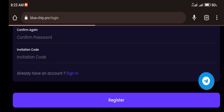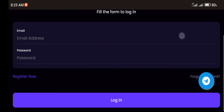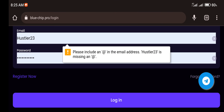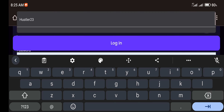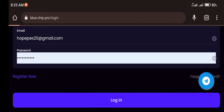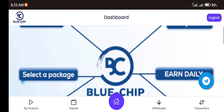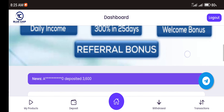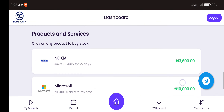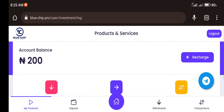Once you register, it takes you directly to your dashboard. I'm already a member, so I just need to input my email address and password to log in. When you do that, you land on the introduction page where you can see various information about the platform.